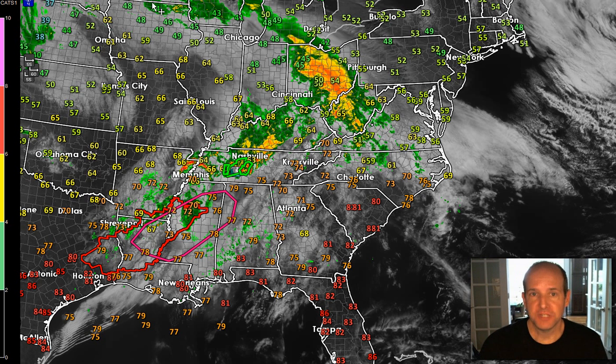Hey everyone, this is First Warn Storm Team Chief Meteorologist Brad Panovich. I just wanted to do a brief but quick severe weather update on what's going to happen just today. If you didn't see my blog update or my article at WCNC.com, I go into detail about what's going to happen over the next three days, but I want to focus on today's threat.